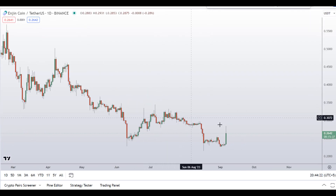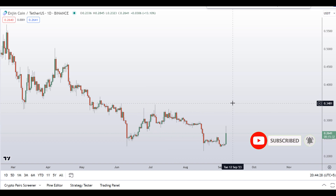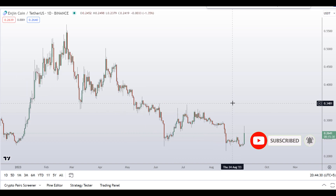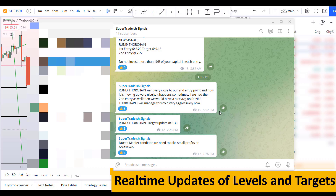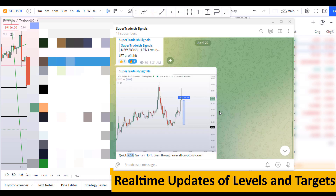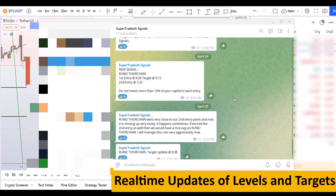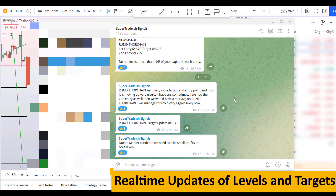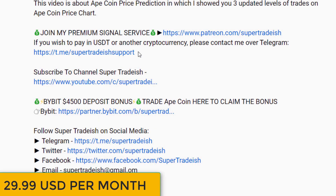Before I do the technical analysis and give you levels and patterns to trade, please smash the like button, subscribe to this YouTube channel, and hit the bell notification. Put your favorite altcoin in the comment box below so I can analyze it in my next video. If you want to join my premium signal service with real-time updates on levels and targets, check the link in the description — it's only $29 per month.